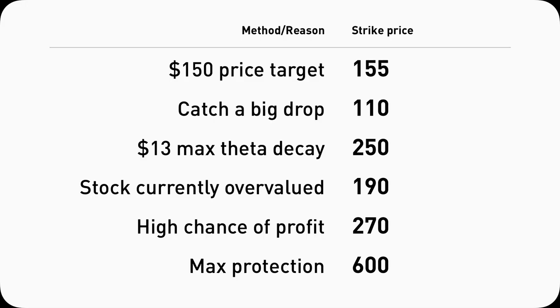Now take a look at all of these in a condensed list. Depending on your style, your priority, your analysis and reasoning, the strike price you pick for your put can be quite different. I have my favorite way to pick a strike price for puts these days, so let me show you a real example — which leads us to chapter two.